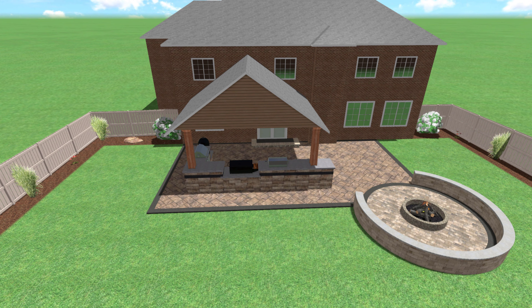We'll kick it off by talking about the pavilion. This roof structure is going to attach to the house. It's going to have a finished tongue and groove ceiling with a fan, as well as some recessed lighting — so a killer space to entertain. It's definitely going to give them a break from the sun, and also allow them to still be outside when it's raining.